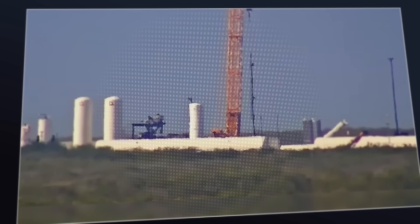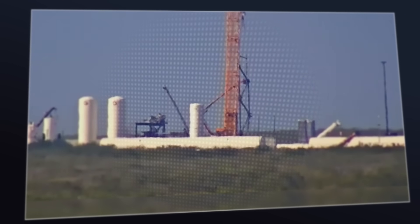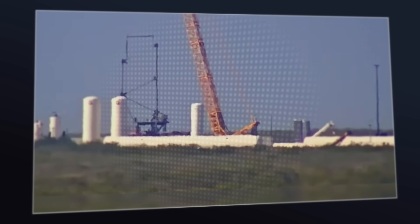With so many aspects of the Starship program still in the design and development phase, what might SpaceX be planning to use this structure for? Let's dig into this week's update and take a closer look.